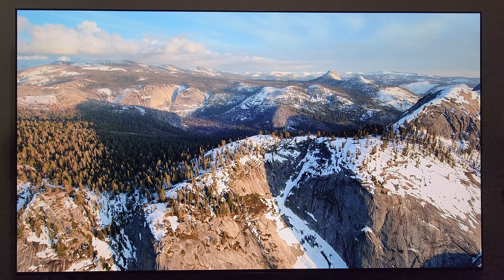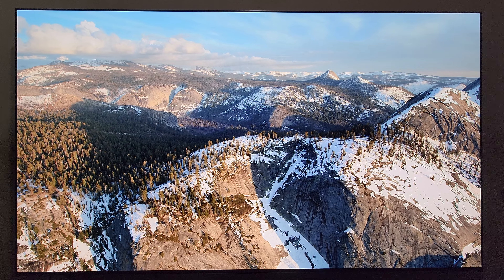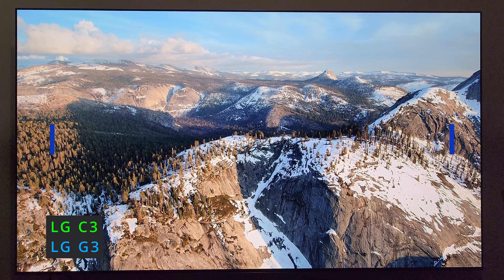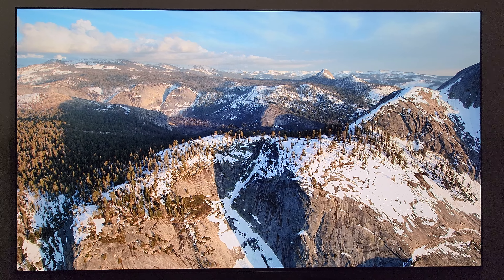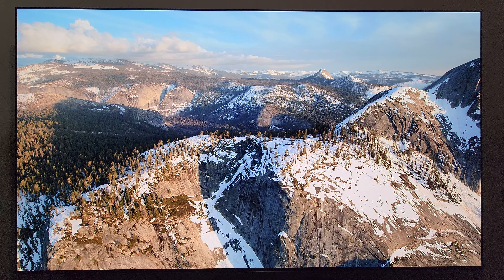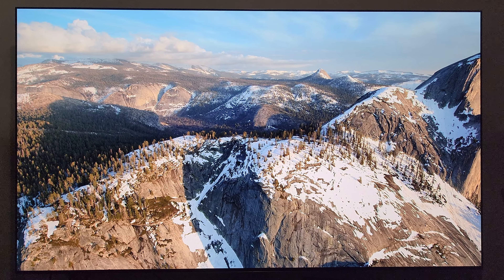Today's video topic is about LG pushing out another software update for their TVs. This update is going to apply to the C3 and G3, and its software version is 03.11.54. It seems like it was literally just a few days ago that they were pushing out update 03.11.52, so let's check out what comes with this latest version.